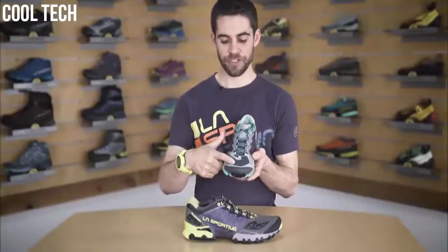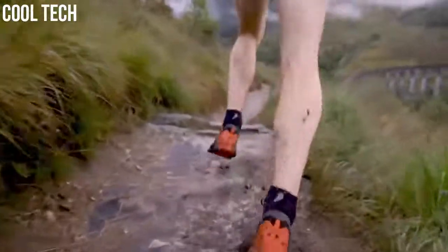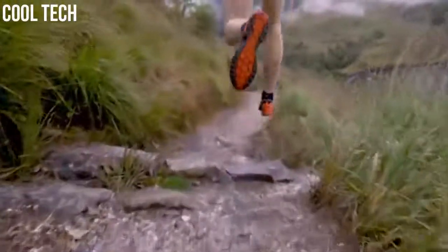The highly breathable air mesh upper keeps your feet cool in the hottest of conditions and dry when you encounter wet terrain.